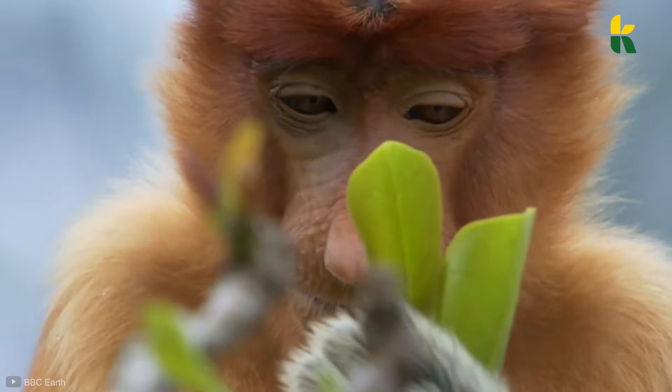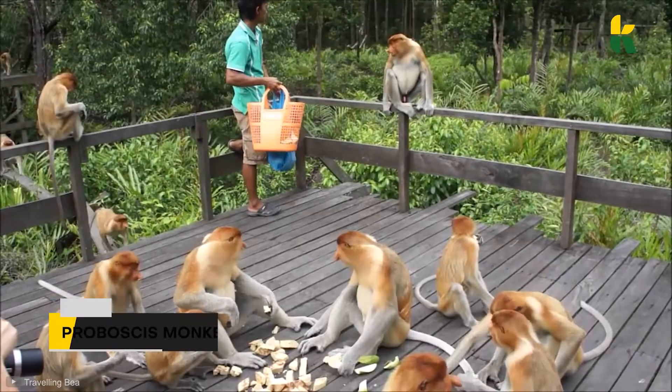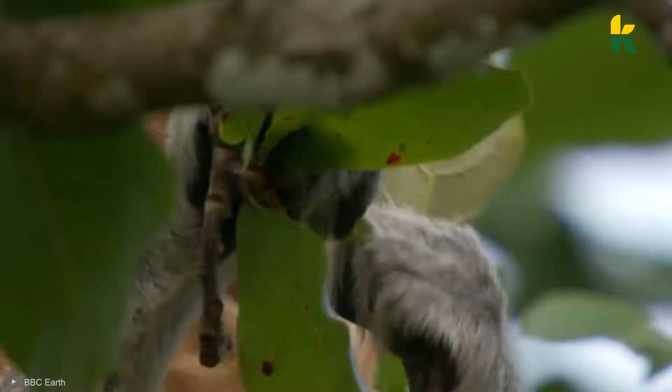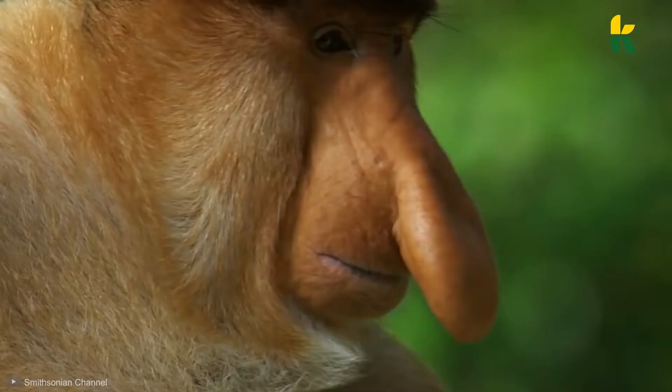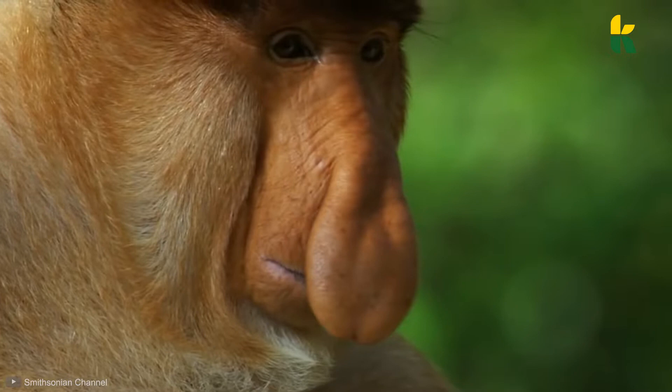This specimen is called a proboscis monkey. The first thing you immediately notice on these monkeys is — who are we kidding — of course you notice the nose. How could you not? It looks like a drooping pear. But that's only the males; the females have a small and pointy nose.